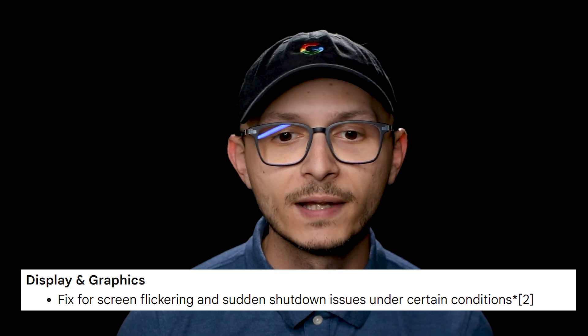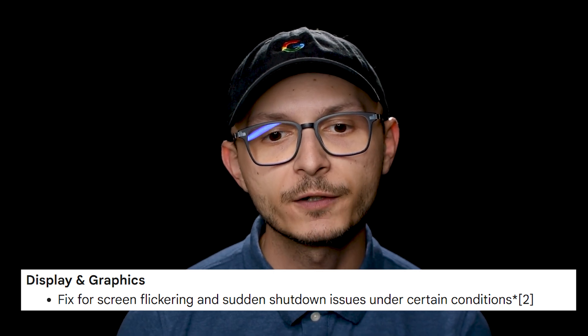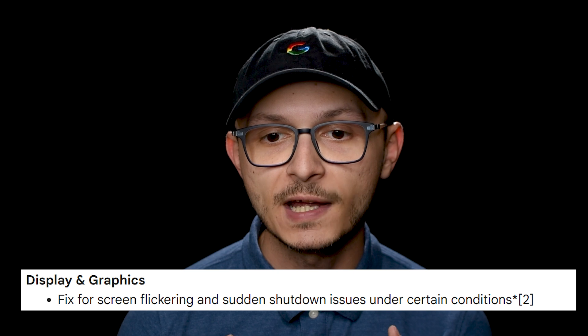For Pixel 7, 7 Pro, and 7a owners, Google is pushing out a fix for screen flickering and also sudden shutdown issues.